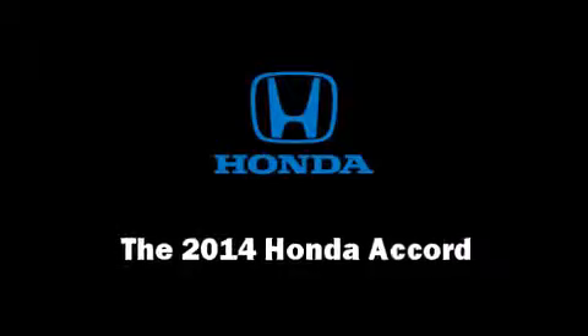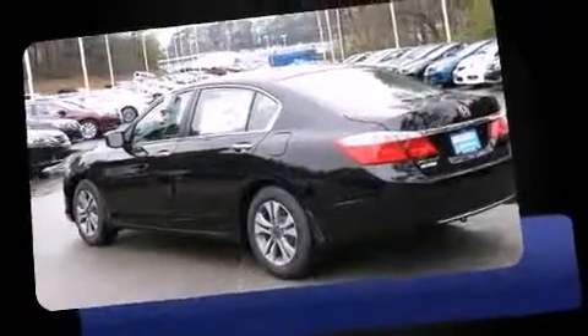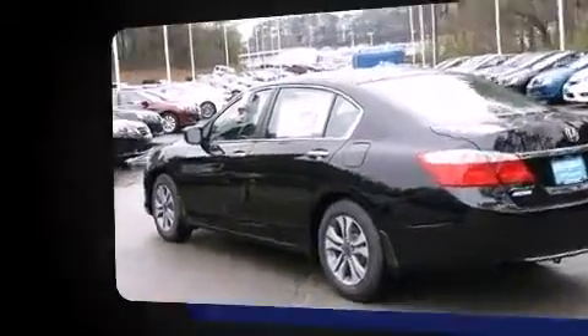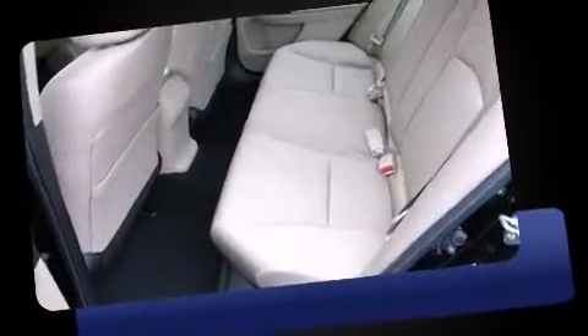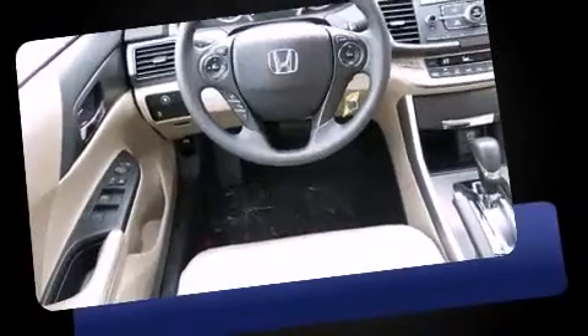Discerning drivers will appreciate the 2014 Honda Accord. This four-door, five-passenger sedan provides a satisfying ride for all passengers. It features an automatic transmission, front-wheel drive, and a 2.4-liter four-cylinder engine.